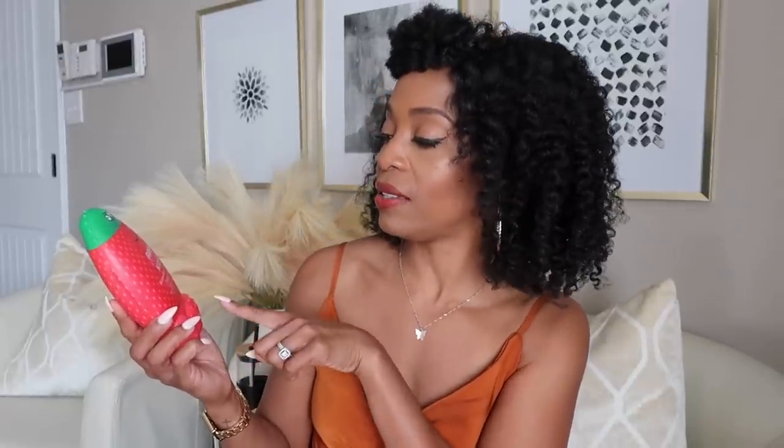Another body wash I wanted to share — I actually got this for my five-year-old daughter. It's Raw Sugar Kids bubble bath and body wash in strawberry vanilla. It's a 12-ounce bottle I use to create bubbles in her bath or as a body wash. I was not expecting this to smell so incredible when I bought it — it's giving like something you could eat. We've really been enjoying it, and we picked this up at Target.